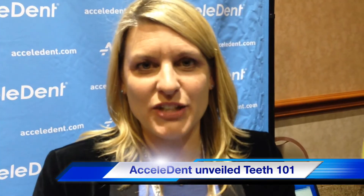Hi, I'm Kathleen Malaspina, Chief Innovation Officer and VP of Marketing for OrthoXcel Technologies.